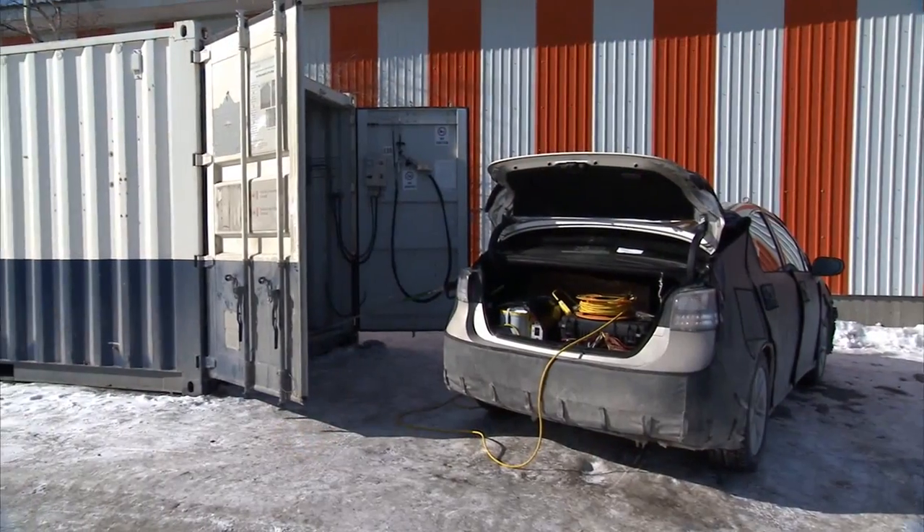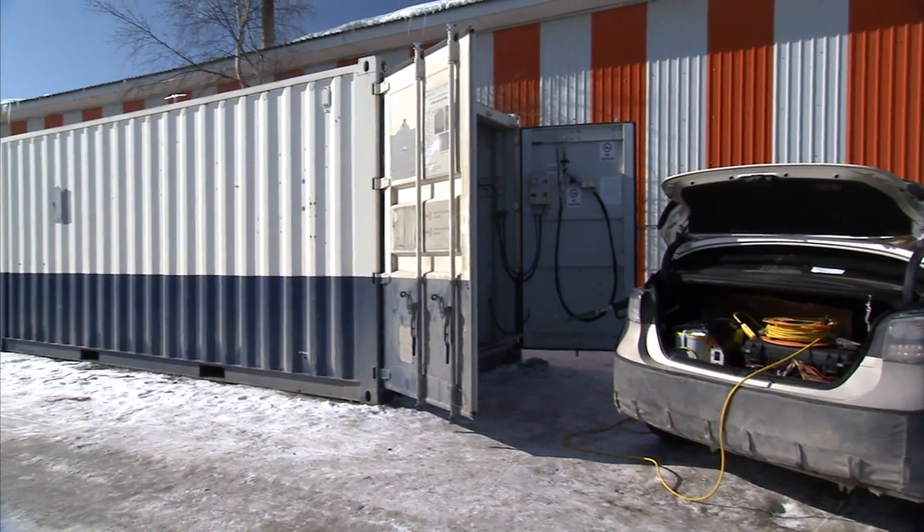I'm standing in our mobile fueler that we brought here to Yellowknife, Canada, to refuel the fuel cell vehicle we have out here. Obviously there's no hydrogen station out here just yet, so until that comes to fruition we have to bring our hydrogen with us whenever we do testing.